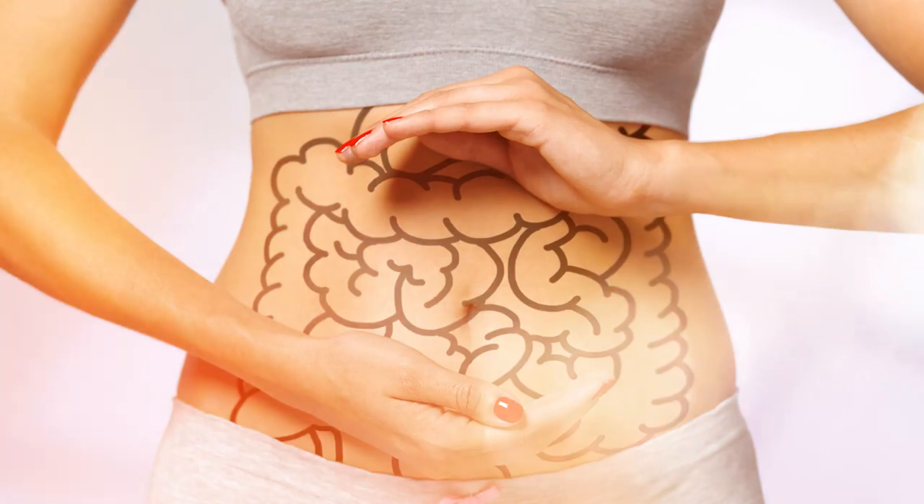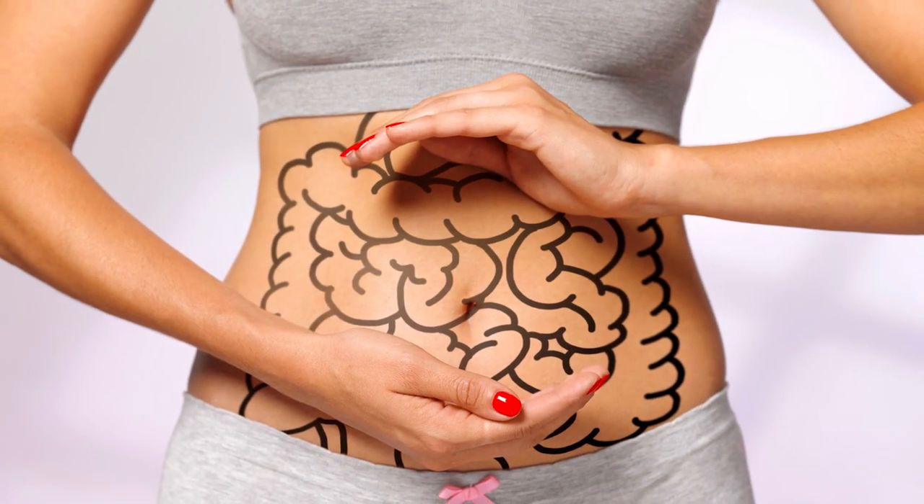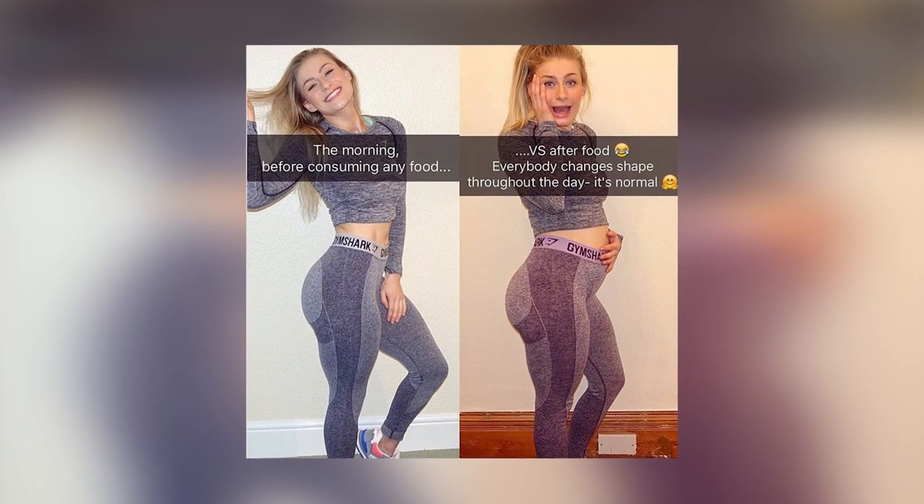I wanted to mention bloating first because over the last couple of years there's been a trend to normalize bloating. Women and men are posting photos of before and after they eat, and the bloating some of these people experience is insane. Now this movement is coming from a good place, one of body positivity. However, just because bloating is common does not mean it is normal, especially if you are experiencing it so severely. A carbohydrate intolerance is one reason why someone might be bloated after they eat.